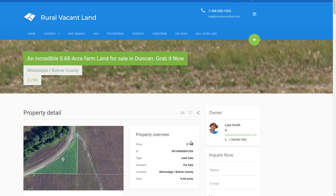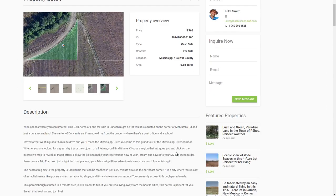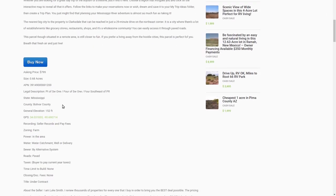The cheapest one we've got on there is $799. It's 0.68 acres and it's kind of a triangle-looking property. Let's go take a look at it. It's in Boulevard County, Mississippi.